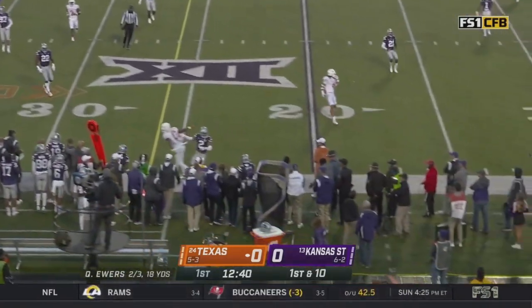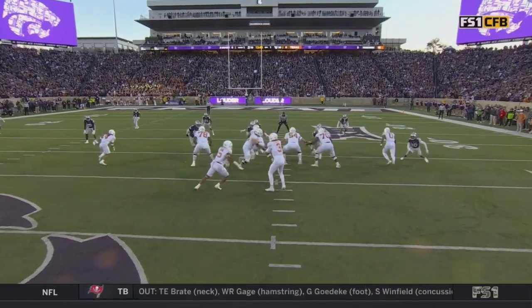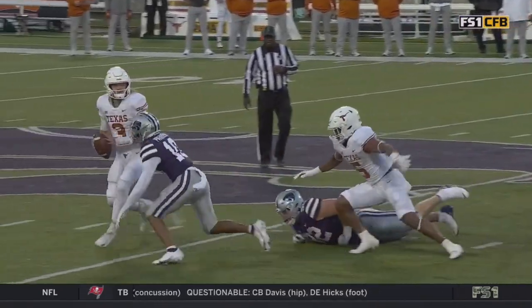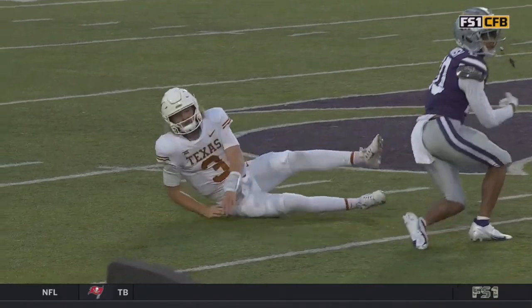Ewers under pressure and he has to spit it out over the sidelines. This season, he feels this rush — he's got a pretty good pocket presence and has learned to get rid of the ball to avoid negative plays. It shows up just as an incompletion.